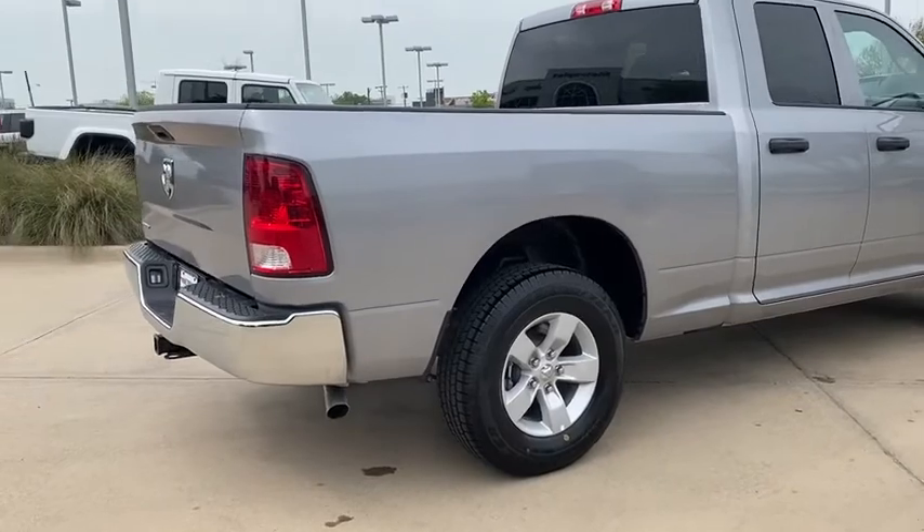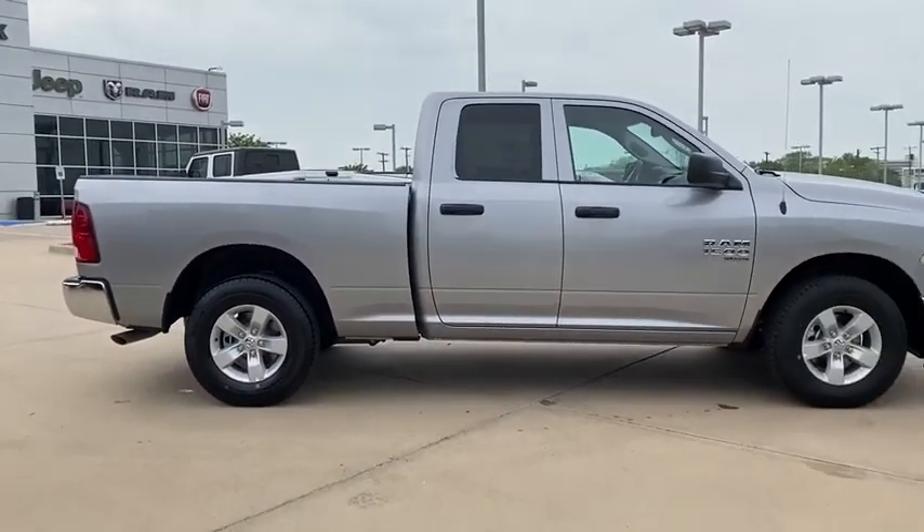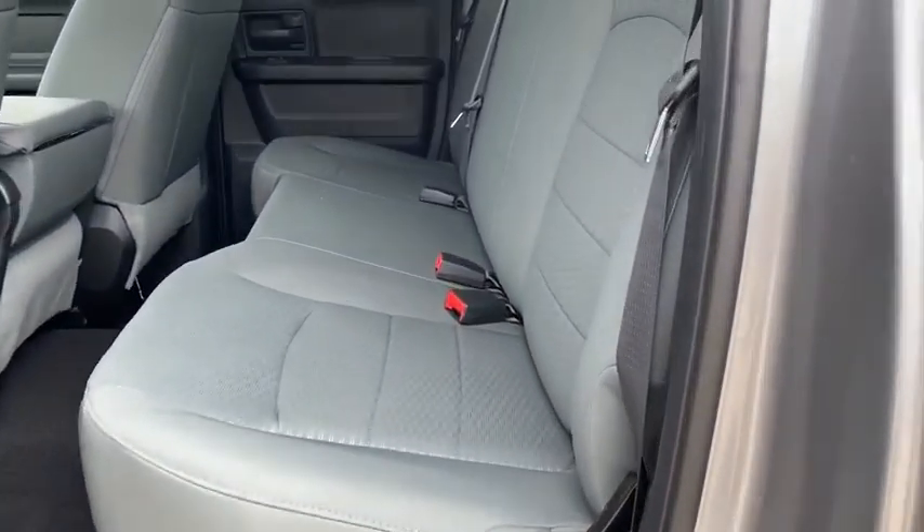Speed control, front license plate bracket, four-piece floor mat set, low tire pressure warning, radio data system, front wheel independent suspension. Come take a test drive today.